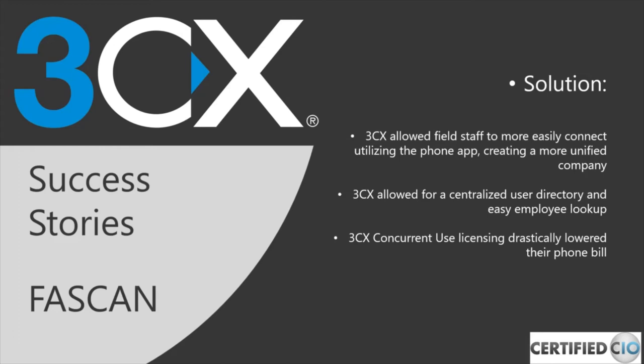For FASCAN, the biggest bottom line was saving money and getting a better solution, so we immediately recommended 3CX. They have a large field staff, so we deployed brand new phones and set field staff up on the app. This gave them a centralized directory of extensions, making it easy to transfer calls and keep everything in one system — no more forwarding to external numbers or looking up numbers. It drastically lowered their bill through concurrent-use licensing. They were up and using the phone system the same day of deployment, and they were extremely happy.